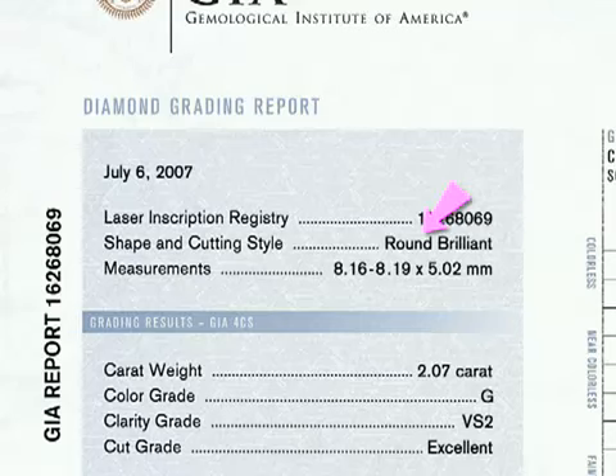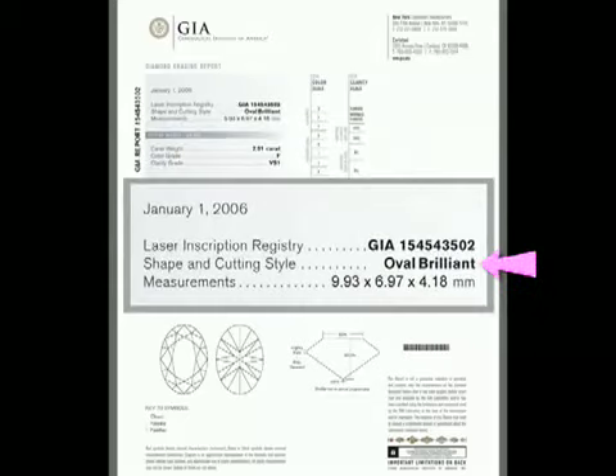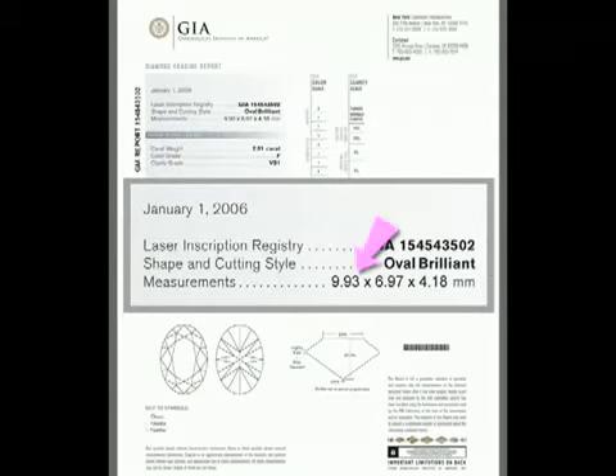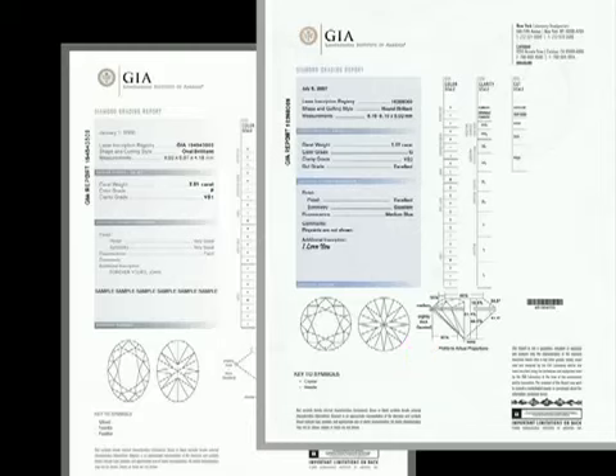This diamond has a round girdle outline and the facets are cut in the brilliance style. This is the stone's minimum girdle diameter, the maximum girdle diameter, and the diamond's depth. For a fancy shaped diamond, the measurements listed are length, width, and depth. The GIA diamond report also has a facet diagram that approximates the shape and cutting style of the stone.